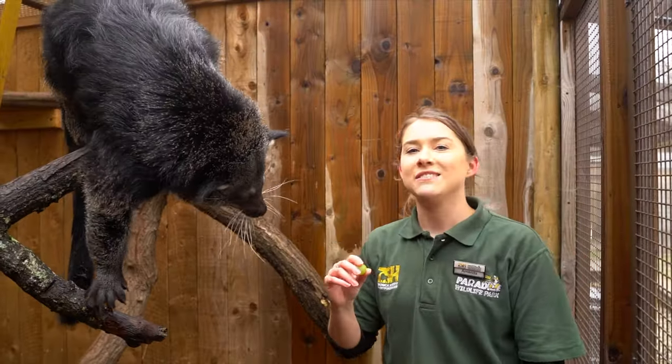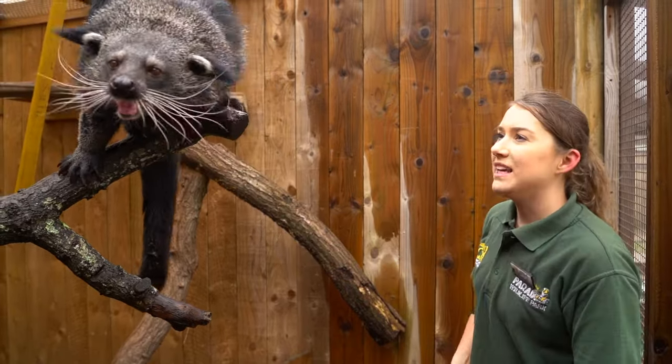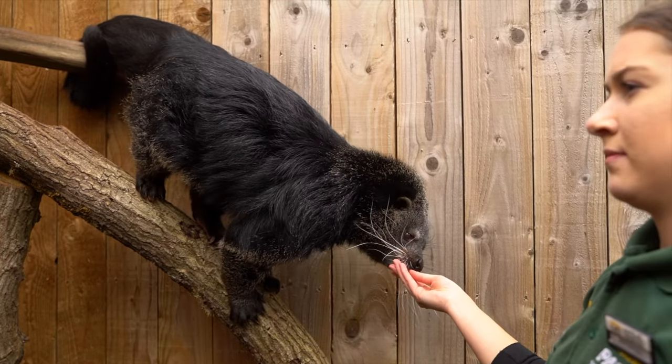Rambutan is only coming up to two years old, so he is still a young boy and he is a little bit nervous. When he moves into his enclosure it might take him a few days just to adapt.